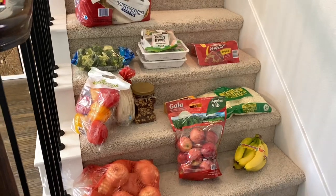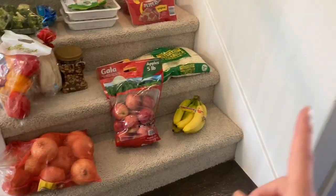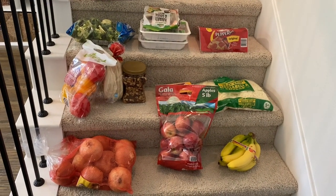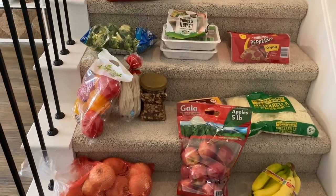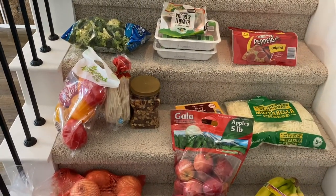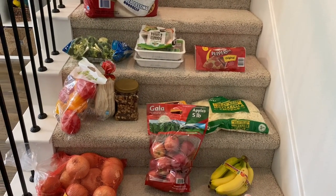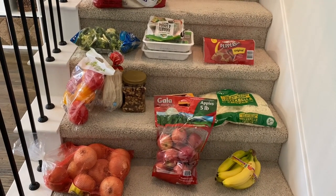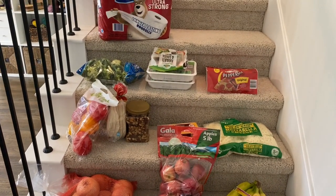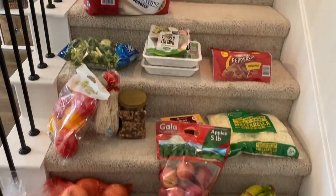Let's take a look at this grocery haul. It's here on the stairs because I just brought it in from the car. Rather than make several trips up the stairs I just bring it all in and then take it up. This is for two weeks of eating — you're going to look at it and wonder how that's possible, but remember I have some stuff in the fridge, freezer, and pantry to supplement, and when we buy from Sam's we buy in bulk which saves money and lasts longer. So let's look at what we have.